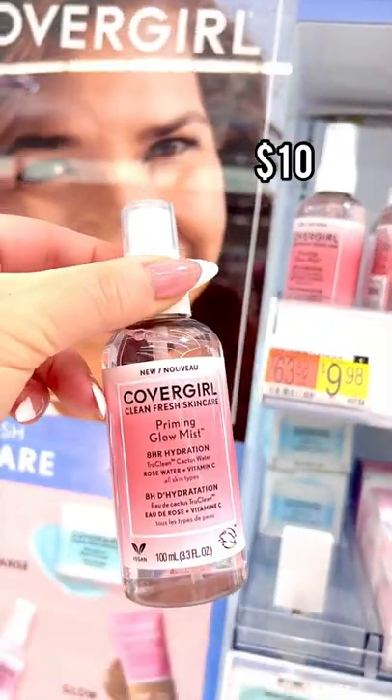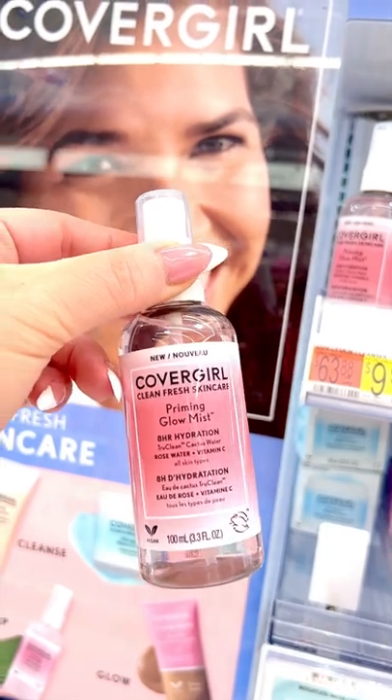This CoverGirl Priming Glow Mist is one of my absolute favorites. It's super hydrating to the skin and super quick and easy to use.